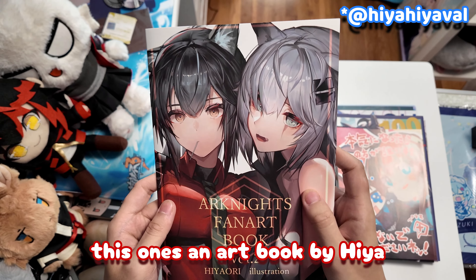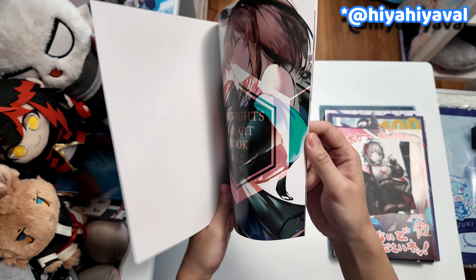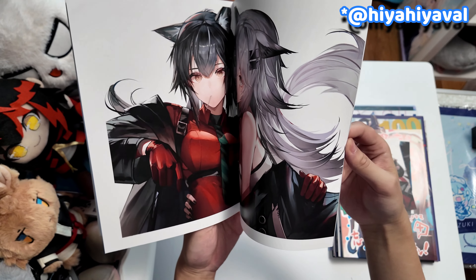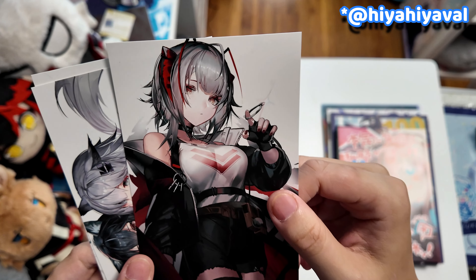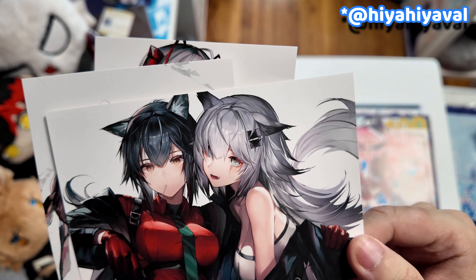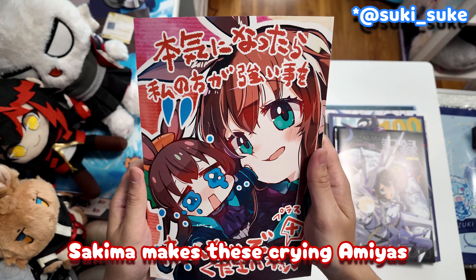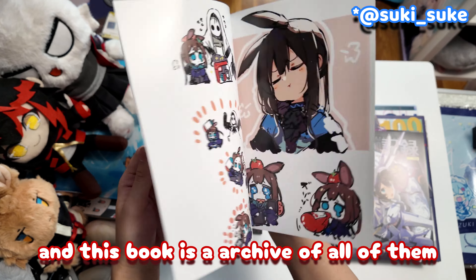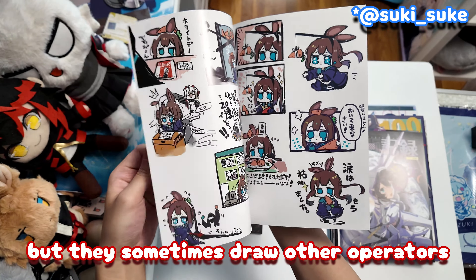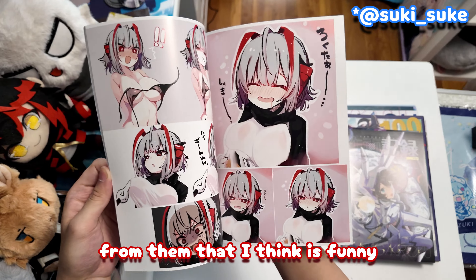This one is an art book by Hia. Sometimes they make bonus goodies when you buy their works, and there's a W. Sakima makes these crying Amiyas that I think are super cute, and this book is an archive of all of them. It's mostly Amiya but they sometimes draw other operators like W.